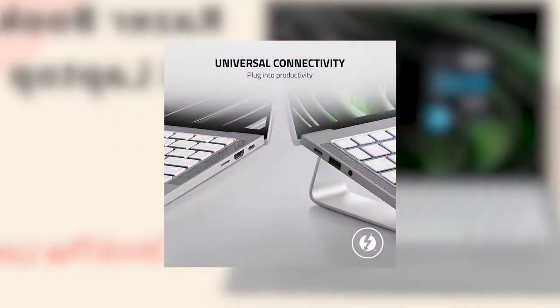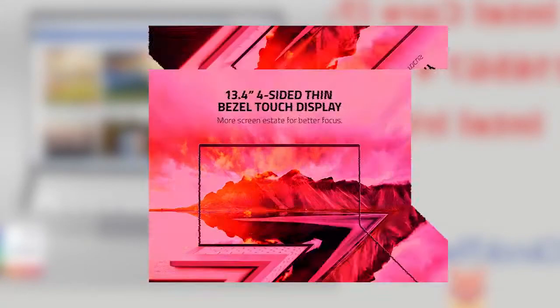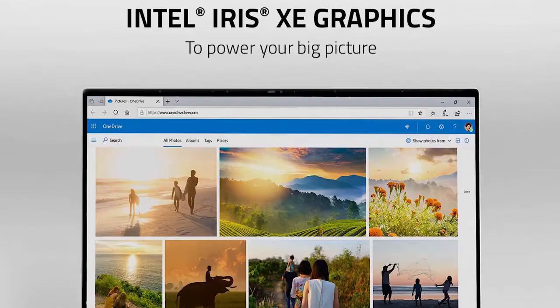Number 2: Razer Book 13 Laptop. Intel Core i7-1165G7 4-Core, Intel Iris Xe, 13.4-inch FHD Plus Touch 1920x1200, 16GB RAM, 256GB PCIe M.2, CNC Aluminum, Chroma RGB, Thunderbolt 4, Intel Evo Certified, Mercury White.